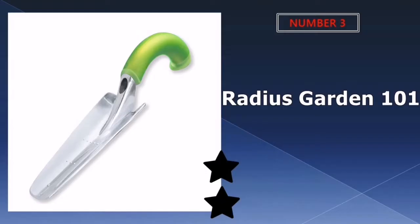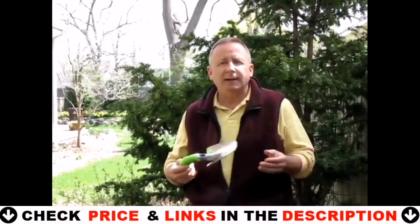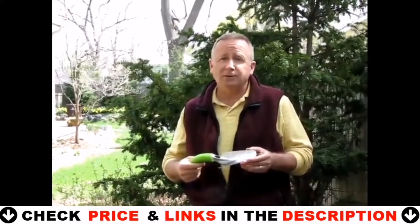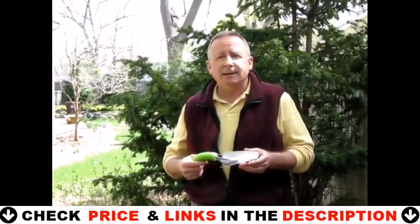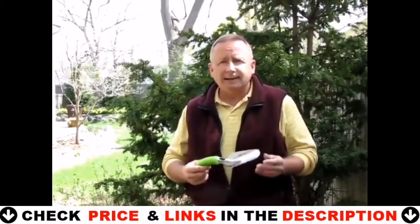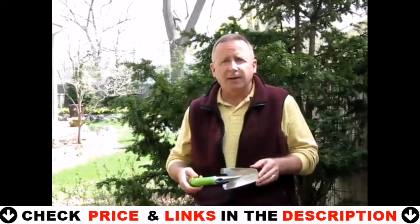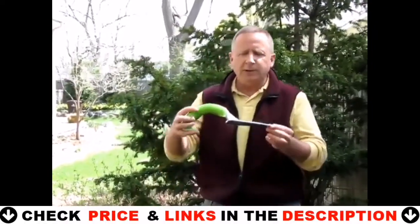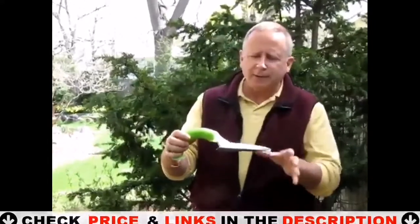Third choice in our list is the Radius Garden 101 Trowel. There is a lot to recommend about the Radius Garden 101 Ergonomic Aluminum Hand Transplanter. It features a unique ergonomic design that helps you maintain the necessary leverage for any type of gardening task without putting any stress on your wrist. If you have a weak wrist or suffer from arthritis or carpal tunnel syndrome and have serious gardening to do, the Radius Garden Transplanting Trowel will help you get it done fast.